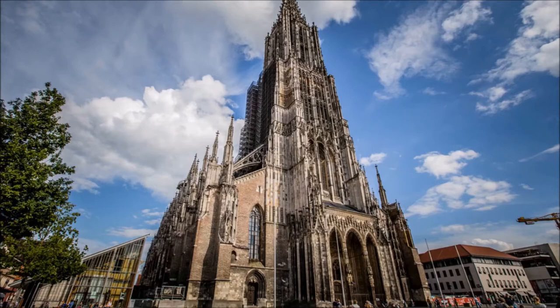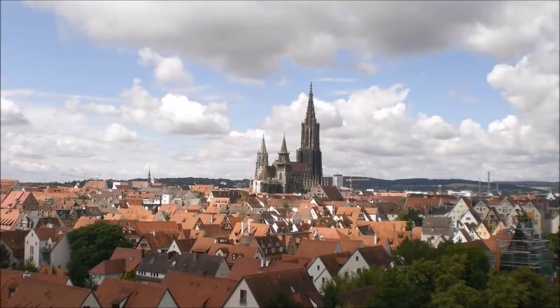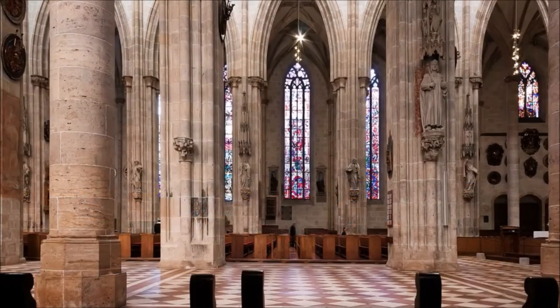It is an unbelievable 768 steps to the viewing platform at a height of 143 meters, but once you have made the climb, you will be rewarded with a great view. With a good distant view, you can even see the Alps from here.